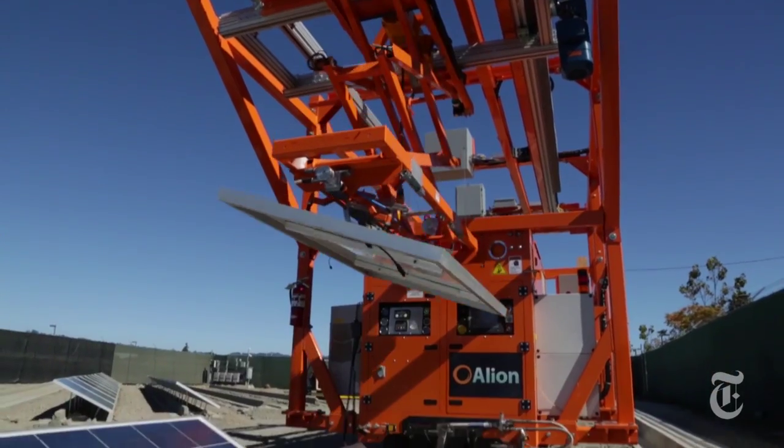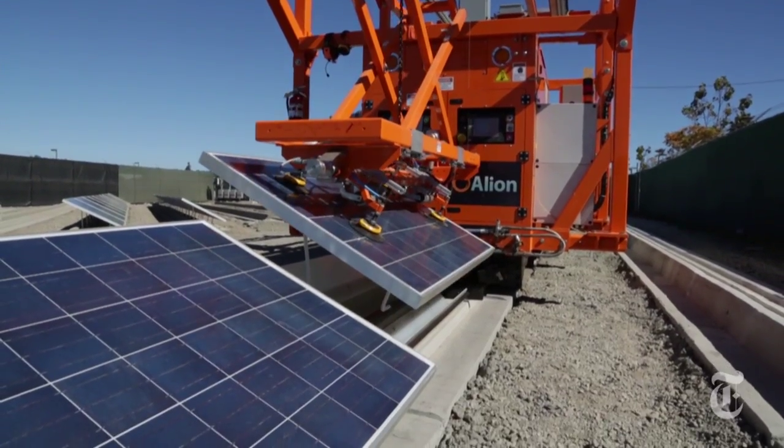This is Rover, a diesel-powered solar panel installing robot that could make solar power more affordable.